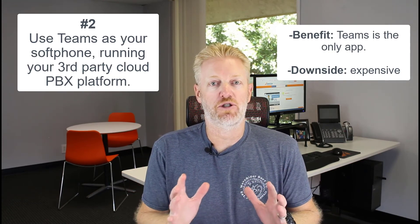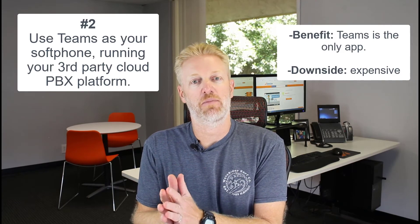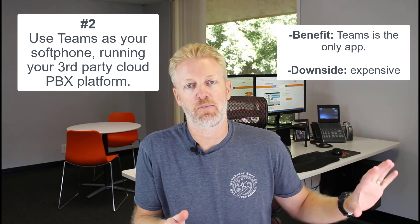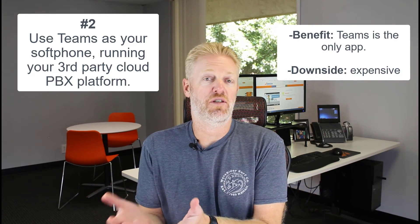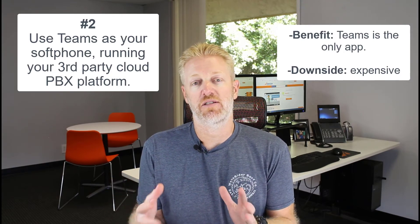That second approach is the best of both worlds because you're getting no lack of functionality — you're using your cloud PBX provider's platform — but you're also getting the Teams interface you want. It's a great way to do it, but it's definitely the most expensive. In summary: you can either do click-to-dial, which is less expensive since you don't pay the eight dollars per month for Teams Phone System features, or you can do a full integration, which is fully functional but requires paying both sides.